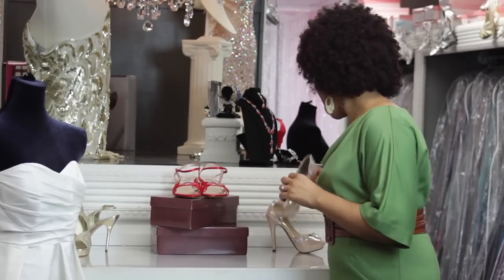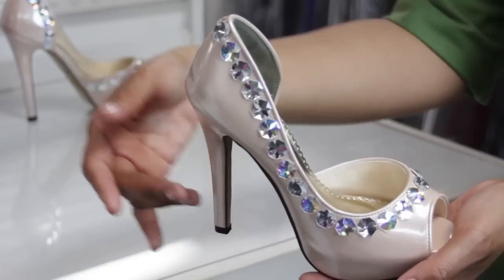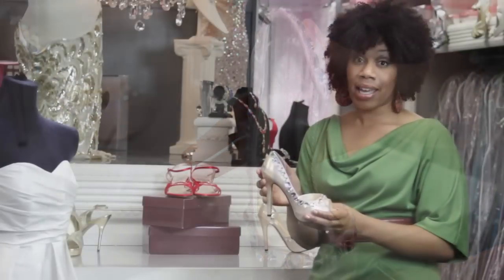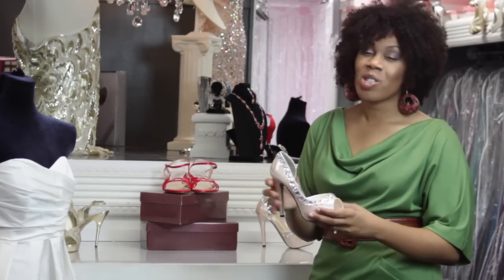Now take for example, you can always go with a nude colored shoe. This nude shoe in particular has a lot of bedazzlement going on here. But that aside, nude shoes elongate the leg so that your dress can be the main focal point, with your accessories of course.